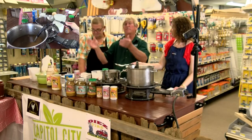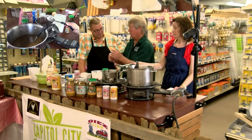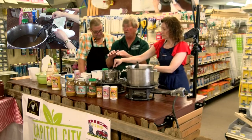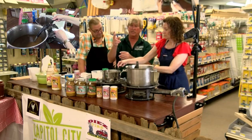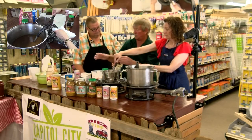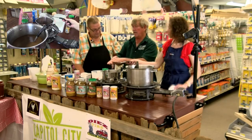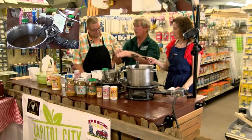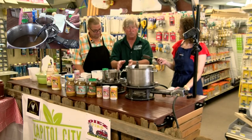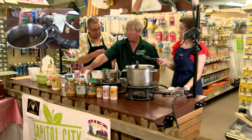People always say gumbo is better the next day, but that's not necessarily true. After cooking, shut the burner off — two things happen. One, the sausage and chicken sink to the bottom, absorbing that flavor of the gumbo. Second, the oil comes to the top. You skim the oil off and discard it. At that point, your gumbo is ready — 35 minutes versus a 2 to 3 hour gumbo.